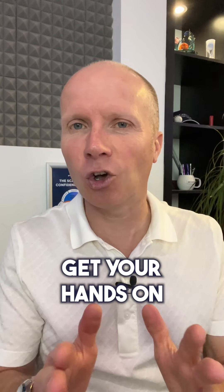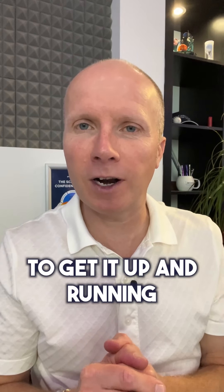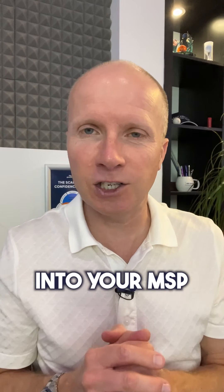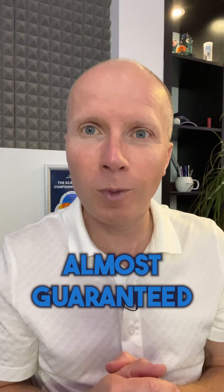So check out this week's IT Experts podcast. Get your hands on the Shoe Leather Sales Plan. Follow the process. It'll take a few months to get it up and running, but when you do, you'll start to get fresh new leads and inquiries into your MSP. Almost guaranteed.